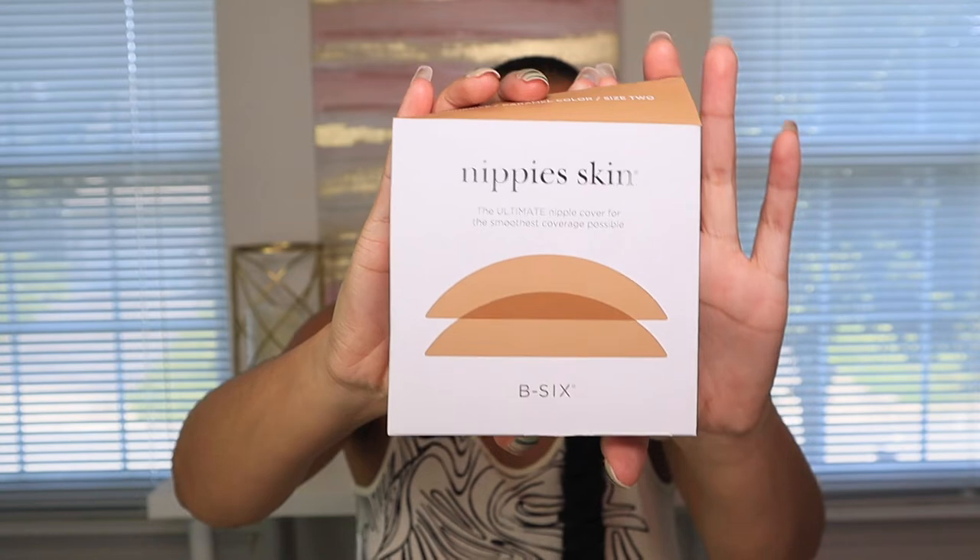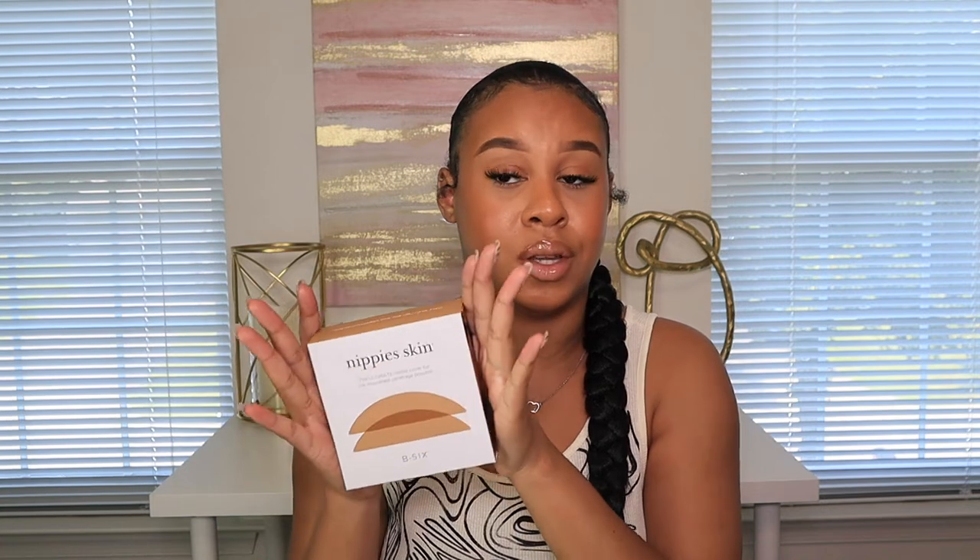I also got these nipple covers — I saw Kyra wear these and ever since I got them, this is all I wear. If I need a bra I wear one, but otherwise I wear nipple covers. They look so good. They come in three different colors; this one is caramel and it works great for my skin tone. They have lighter and darker options. I've worn these at least five times — you just wipe them with water to clean them. They're a little expensive but worth it since you can wear them multiple times. They also come in different sizes for different bust sizes.